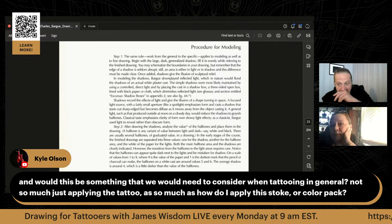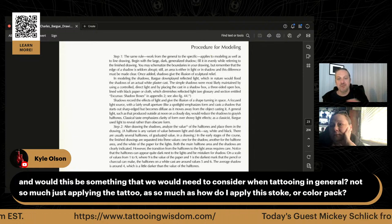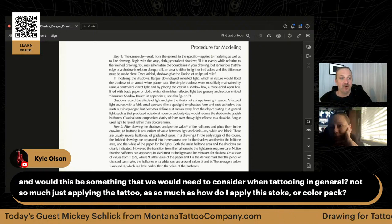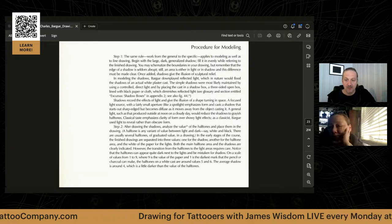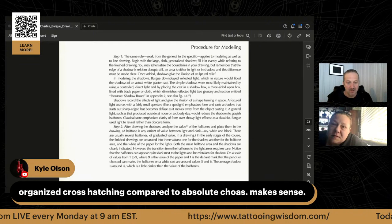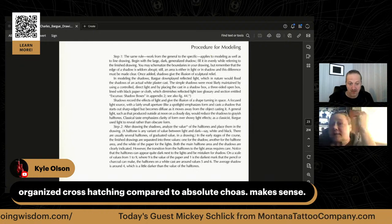On a scale of values from one to nine, where nine is the value of the paper and one is the darkest mark a pencil or charcoal can make, the half-tones on a white cast are around five or six, and the average shadow is four — slightly darker than the half-tones. You need a careful consideration of the contrast: the lightest and darkest areas. You don't want to put too much emphasis in the light area.